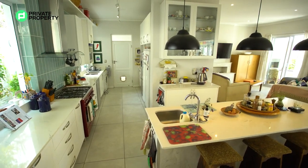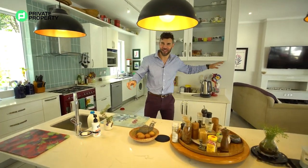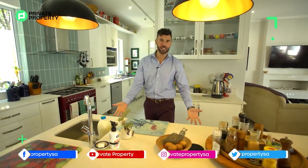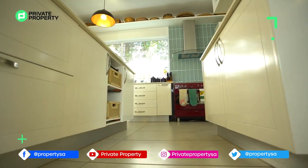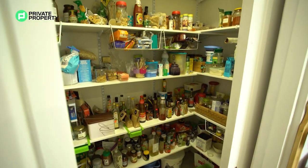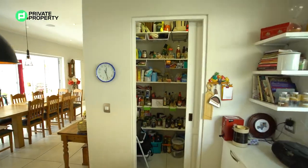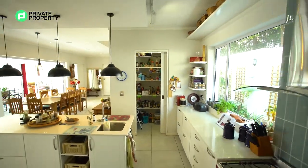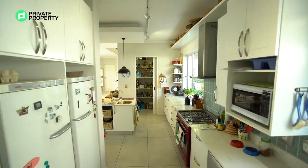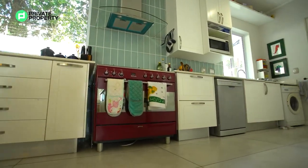There's plenty of undercounter storage and then right over here more storage and a sliding pocket door leading into a pantry where you can keep all your dry goods. A cool little thing about this whole house is the light switches glow in the dark — they're internally powered so at night you can always find your light switches.